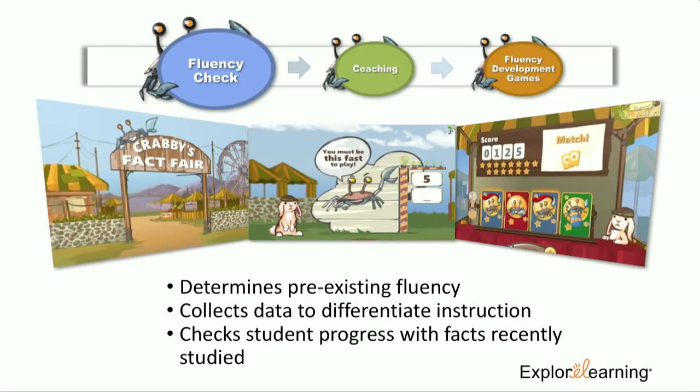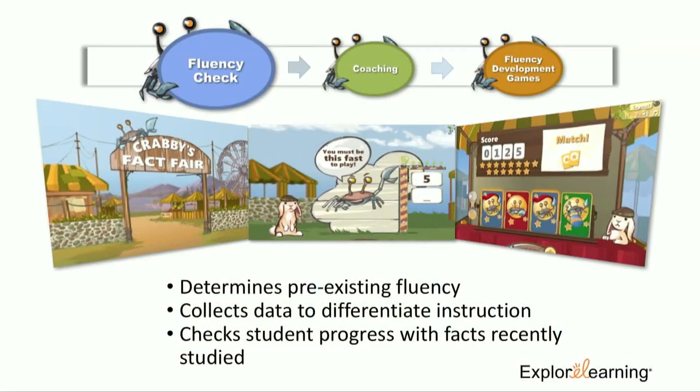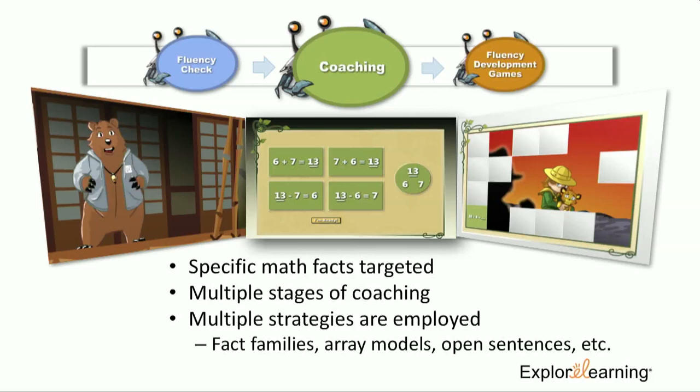The first component is the fluency check. Students work with Crabby the crab and Dwight in a pre-existing fluency data check — we want to see what students know coming into Reflex. We collect this data for the next phase so we can determine how to differentiate instruction to meet the needs of that particular student. As they return to Reflex each day, they'll always go through this session to recheck progress on the targeted math facts.